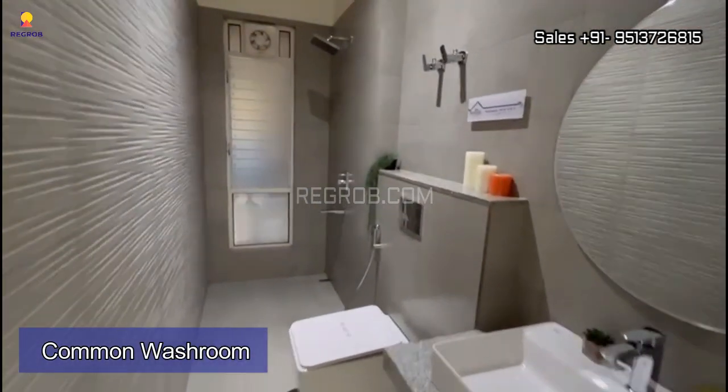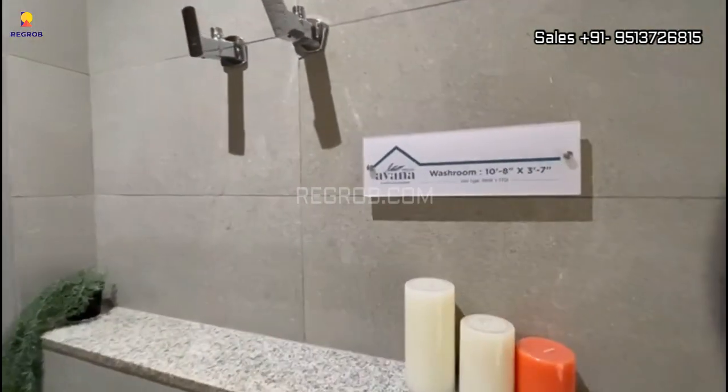Now this is the common washroom. In all the washrooms you will get western style sanitary fittings of premium quality.